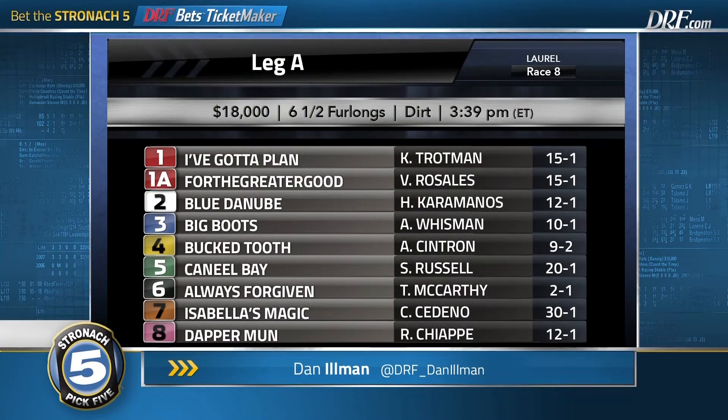The Stronach 5 sequence will offer a guaranteed gross pool of $100,000, a low 12% takeout. Remember, this is a $1 minimum wager on the Stronach 5. Let's take a look at the field for leg A. It is race number eight at Laurel with an approximate post time of 3:39. I'm going to give you preliminary opinions on horses I'm thinking of using 48 hours before scratch time, with track conditions still up in the air. When it's time to make your final decisions, I'd urge you to use the DRFBets Ticketmaker application, available on DRFBets and DRF.com.